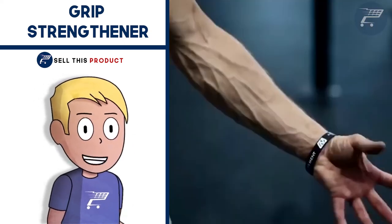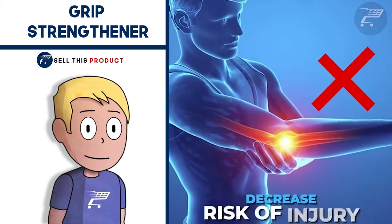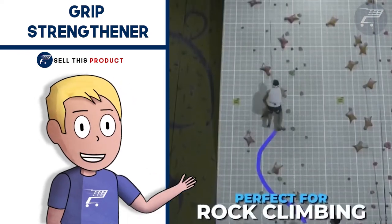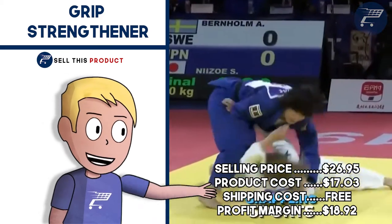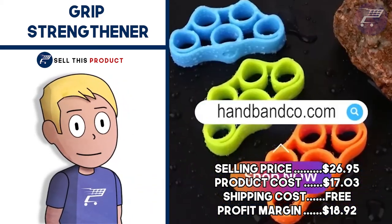They come in different colors and resistance levels and they fall under the sports niche, especially rock climbing. The selling price for this one is $26.95, product cost is $17.03, shipping is free, so your profit margin is $18.92.